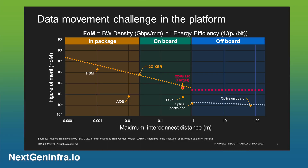The fundamental figure of merit that is very important is to transfer the most amount of data across a large distance with the highest energy efficiency. What it means is how can you get the figure of merit from gigabits per second per millimeter times the energy efficiency, which is picojoules per bit. The holy grail is you need to transfer a lot more data with the lowest power or the highest energy efficiency.